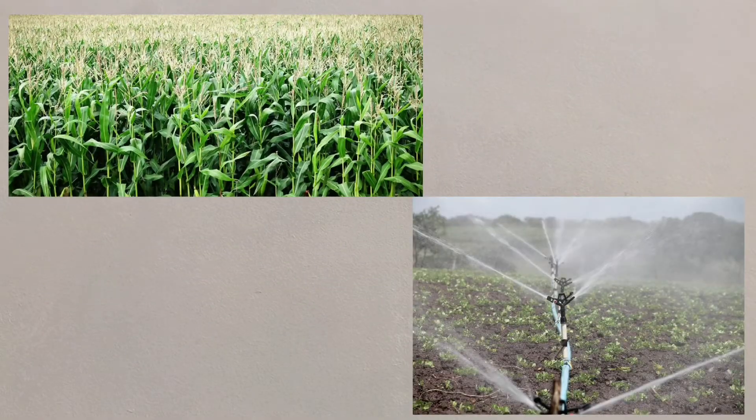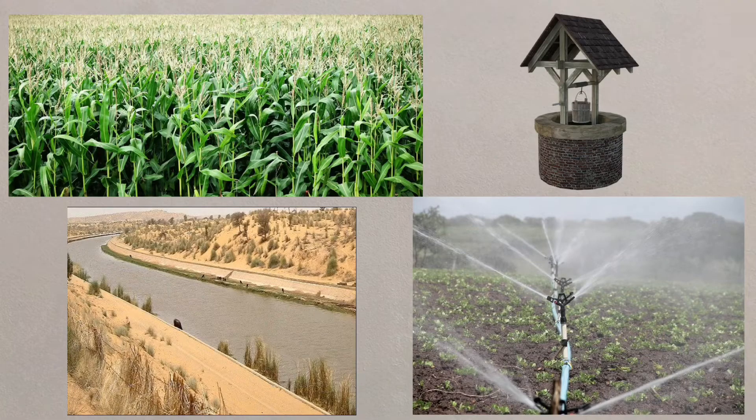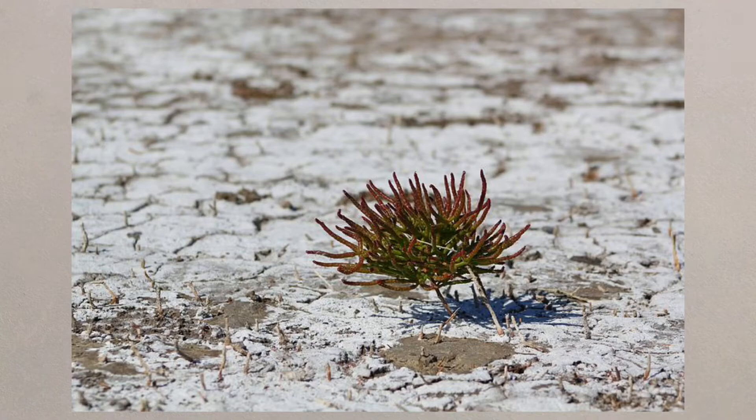For farming to be successful in deserts, irrigation is required. Canals and underground sources can be used, but too much irrigation can lead to salinisation. High rates of evaporation draw more water with high salinity levels upwards, depositing salts on the surface.